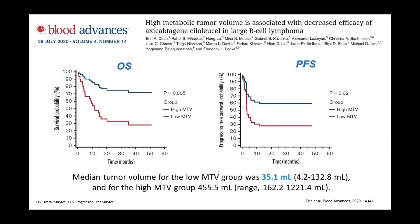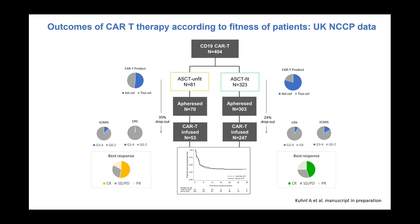Total metabolic tumor volume (MTV) is a well-reported risk factor. This US dataset uses median MTV as a cutoff — patients with high MTV (greater than median) versus low MTV (less than median) show a significant effect: high MTV pre-conditioning is associated with inferior PFS and OS going into CAR-T. This has been replicated in multiple datasets, including a French real-world dataset.